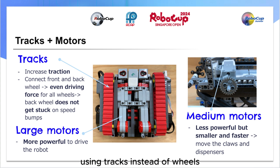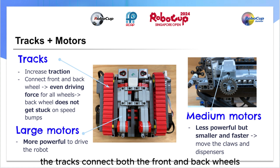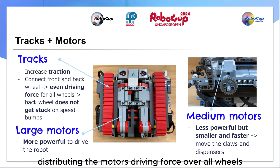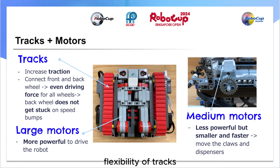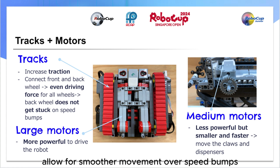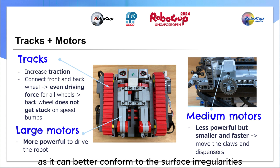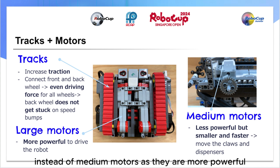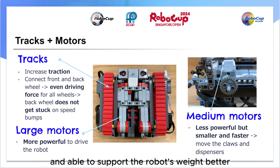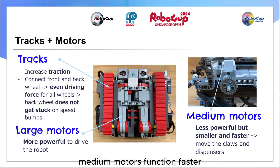Using tracks instead of wheels provides greater contact area with the ground, which enhances driving force and traction, especially on ramps. Additionally, the tracks connect both the front and back wheels, distributing the motor's driving force over all wheels, reducing the likelihood of any single wheel getting stuck. Flexibility of tracks allows for smoother movement over speed bumps as they can better conform to surface irregularities compared to rigid wheels. Secondly, we have used large motors to drive the robot instead of medium motors as they are more powerful and able to support the robot's weight better. As for the claw and dispenser, medium motors function faster, allowing for the balls to be picked up and deposited faster.